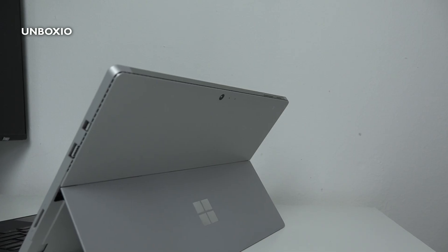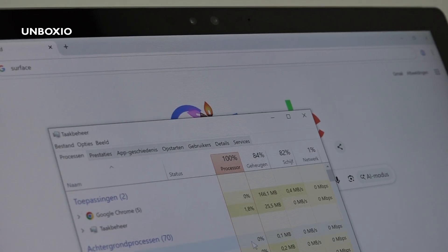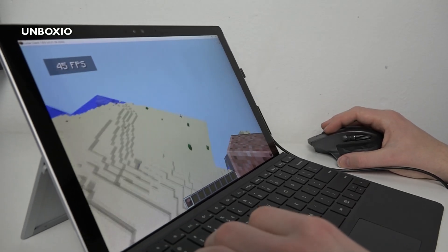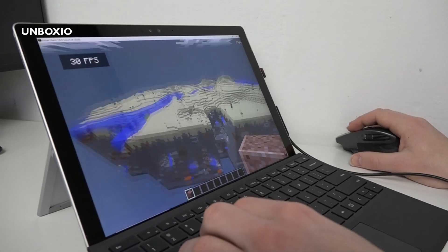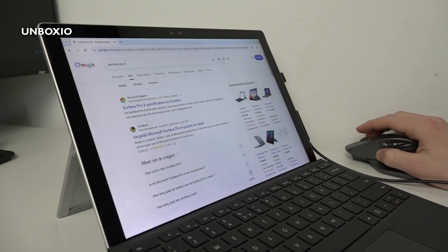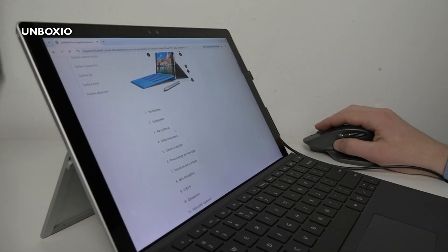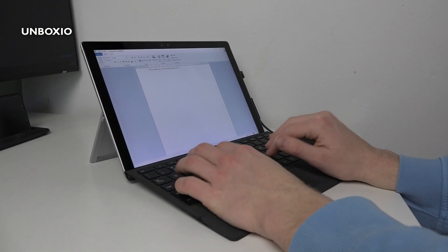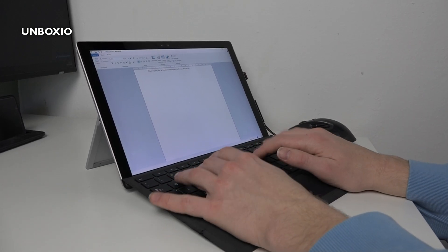The performance of this old Surface Pro 4 is okay. The model I have is the sixth generation Core m3 with 4 gigabytes of RAM and 128 gigabytes of storage. When browsing the web it works fine but sometimes a little slow, and you don't want multiple tabs open with only 4GB of RAM. It's not meant for photo editing or video editing — only basic web browsing and typing Word documents. You don't want a lot of apps open at the same time.